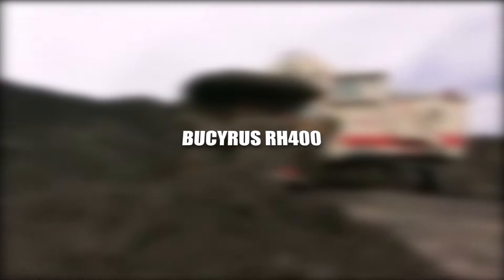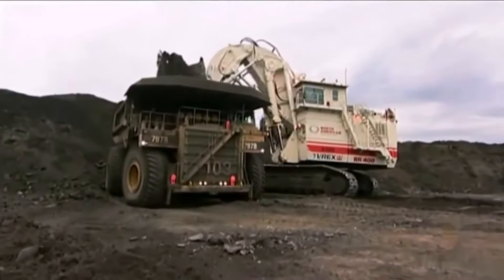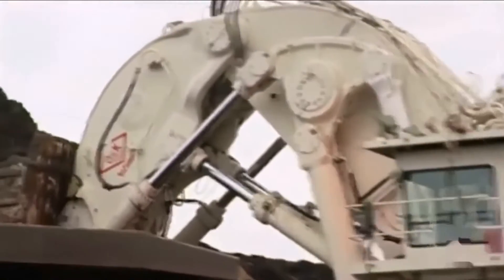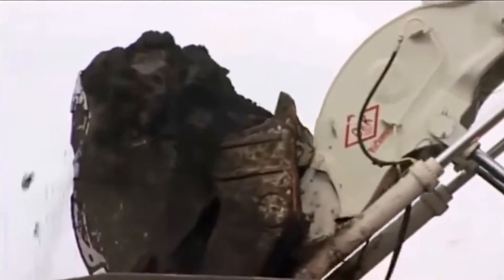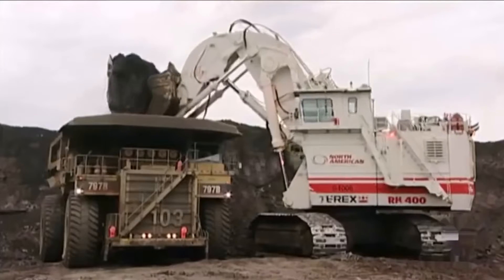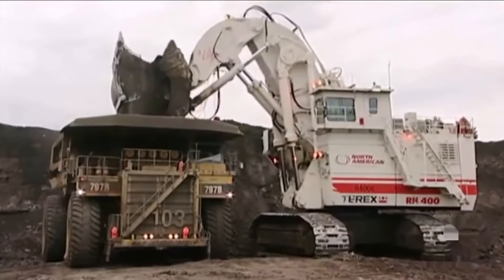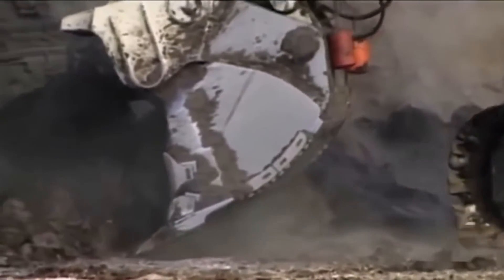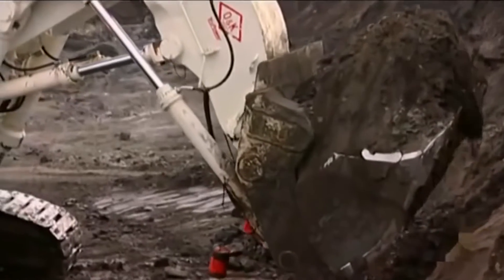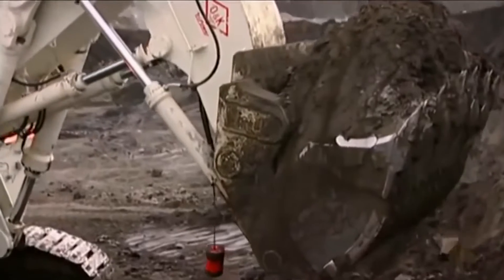Bucyrus RH-400. The Bucyrus RH-400 emerges as a colossus in the realm of mining excavators, embodying the pinnacle of engineering sophistication. This hydraulic excavator, with its imposing size and colossal bucket capacity, redefines the standards of efficiency in large-scale mining operations. The sheer power of its hydraulic systems propels the RH-400 into a league of its own, capable of moving vast amounts of material with unprecedented precision and speed.